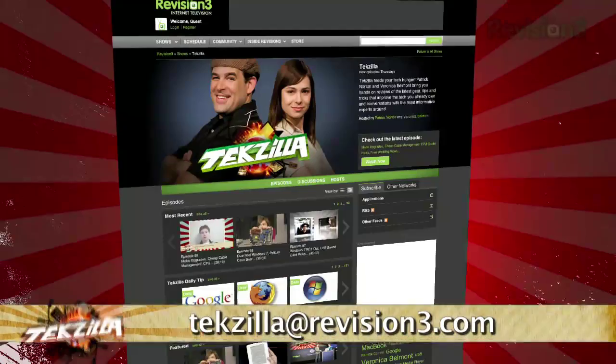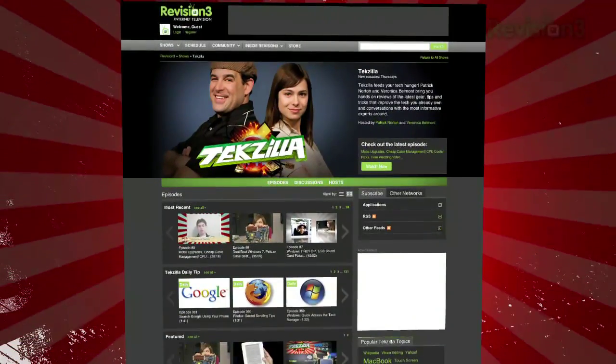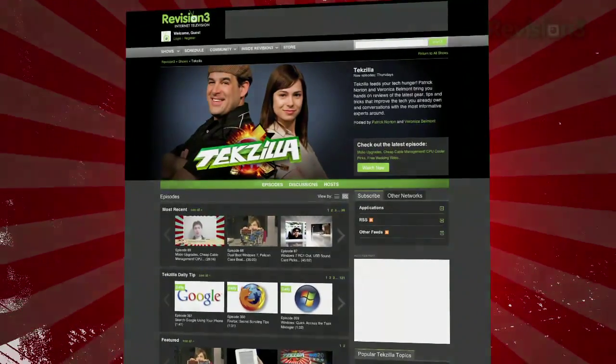Now if you have a tip you'd like to share with the world, let us know! Email us at tekzilla@revision3.com. And don't forget tekzilla.com — it's the place to find more tips, tricks, product reviews, and how-to's.